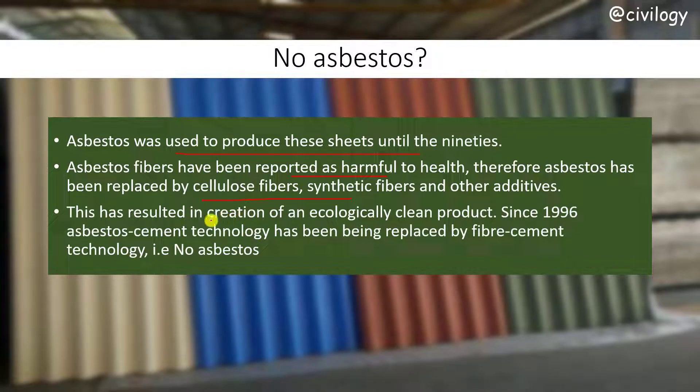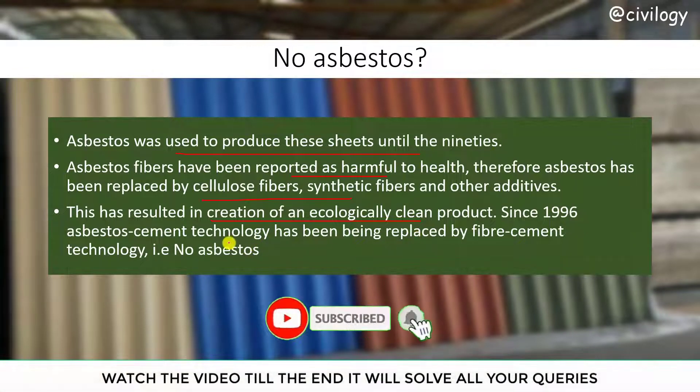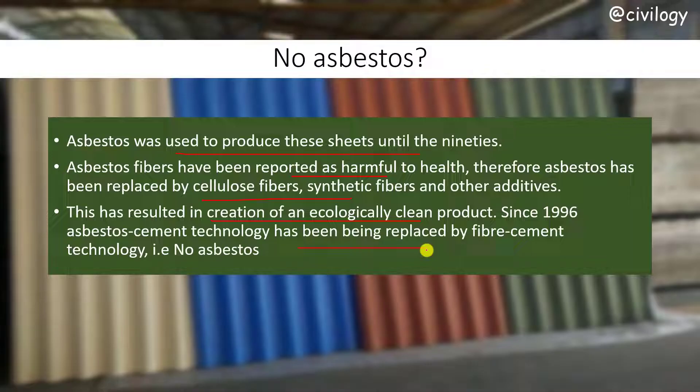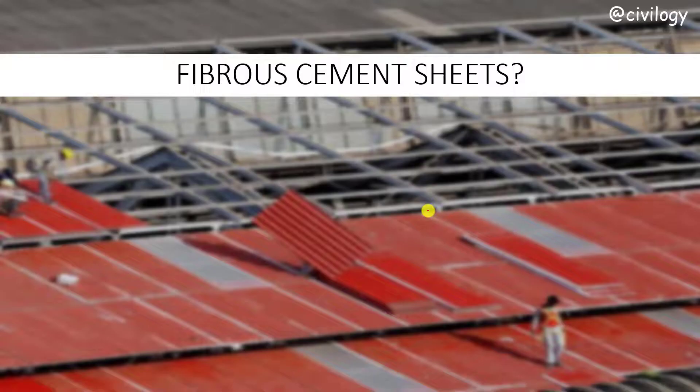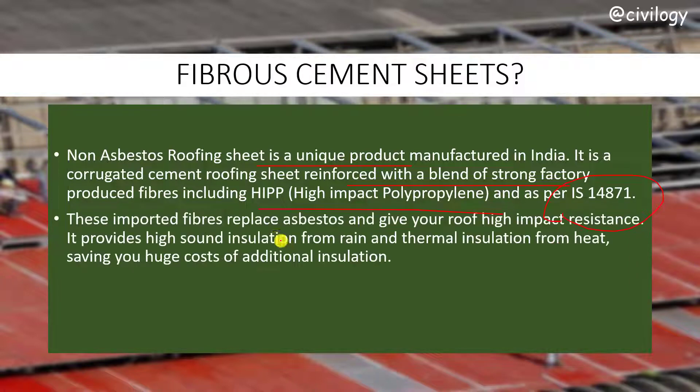This has resulted in the creation of an ecological, clean product. Since 1996, asbestos cement technology has been replaced by fiber cement technology, that is no-asbestos fibrous cement sheets. These sheets are a unique product manufactured in India and some other countries. They are corrugated and reinforced with a blend of strong factory-produced fibers, including HIPP — that is high impact polypropylene — and produced as per IS 14871.